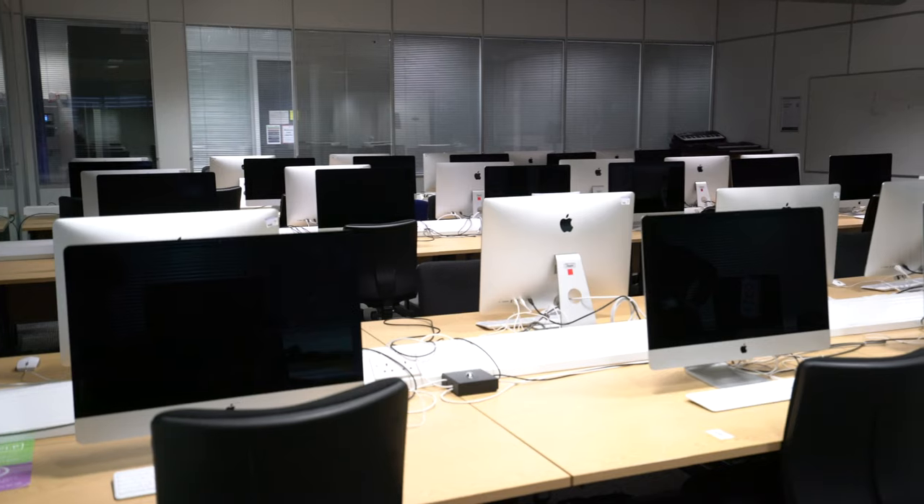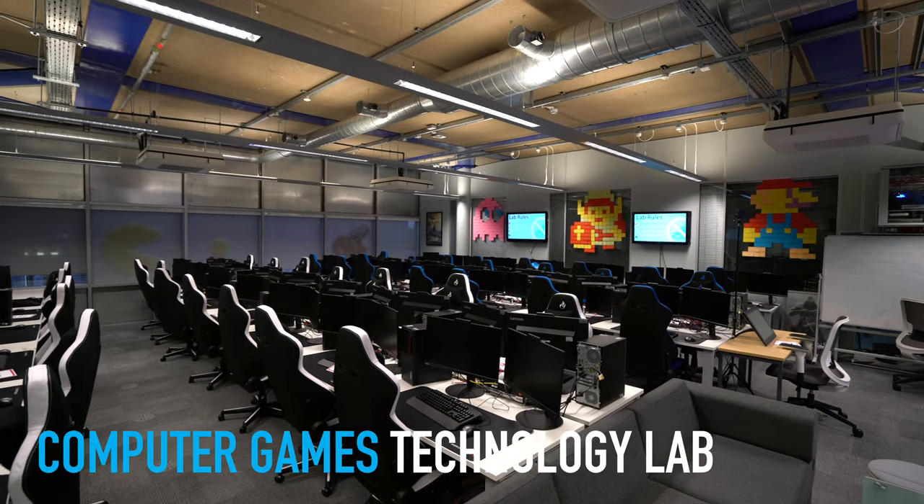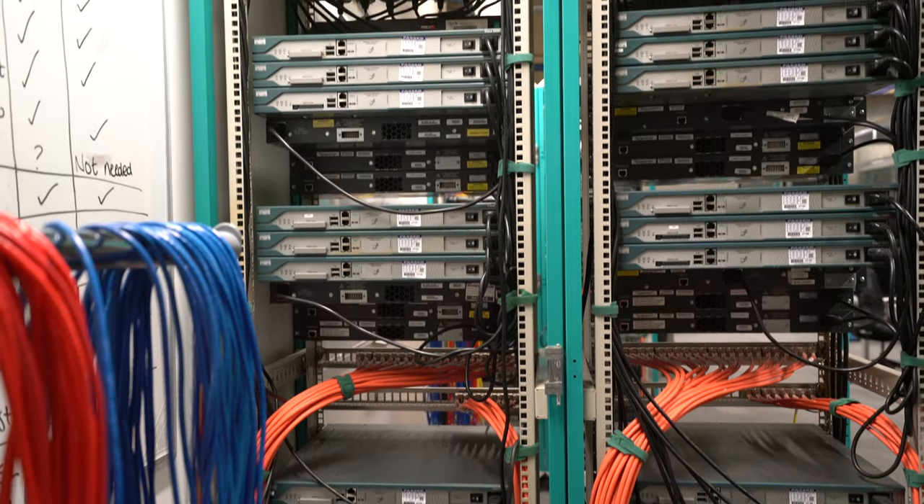Overall, we've got about 21 computer labs throughout the building, crammed with state-of-the-art computers that you can run almost any piece of software on. If you like networks and telecoms, you'll love our four network labs.